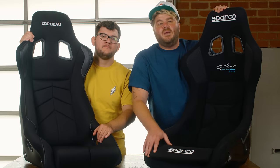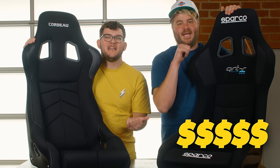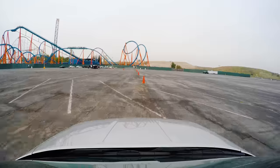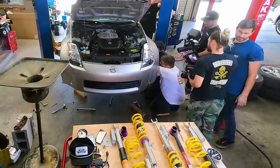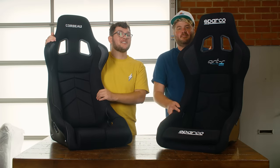A few weeks ago, we bought two identical 350Zs and we've been modifying them to turn them into fun daily drivers that we can take to the track. One Z gets the expensive parts and one Z gets the cheap parts. Then we go test them to see which components are actually worth spending your hard earned money on.